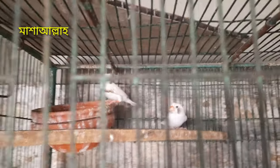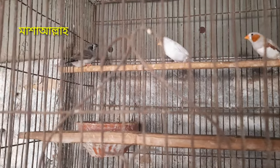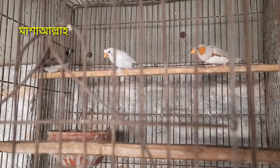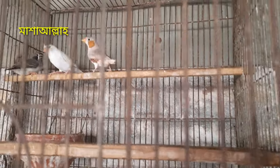I will see you in the next video. This is the largest animal. This is the only one. I will give you a share of this video.